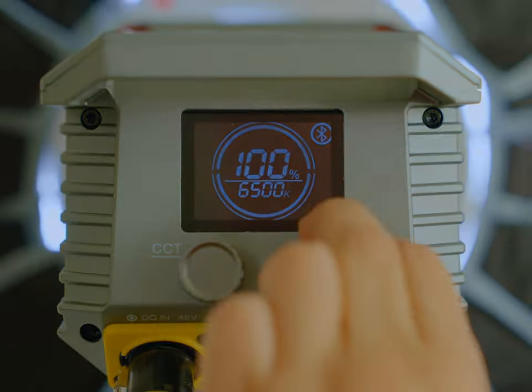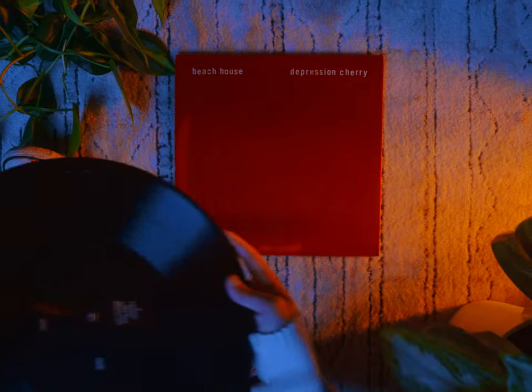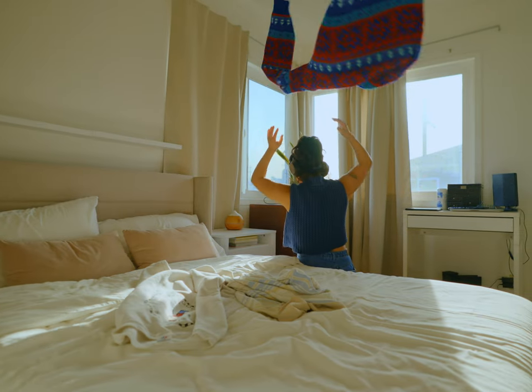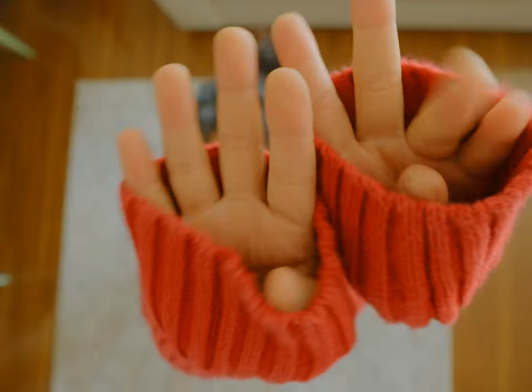That leads me to my next thing: color. As simple as it sounds, thinking about what colors and textures are in your shot will make a huge difference. Planning which outfits and what props you want in your frame are just as important as having good lighting. And depending on which color items are in your shot will also depend on how your light is reflected in your frame.